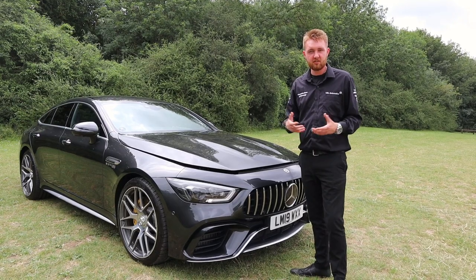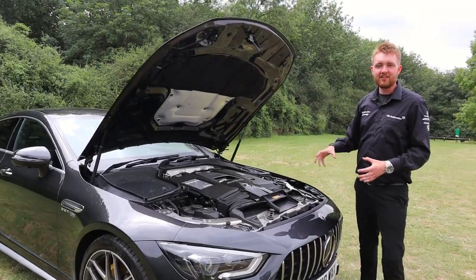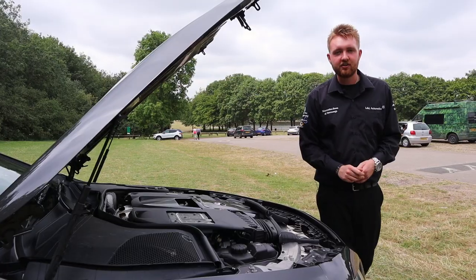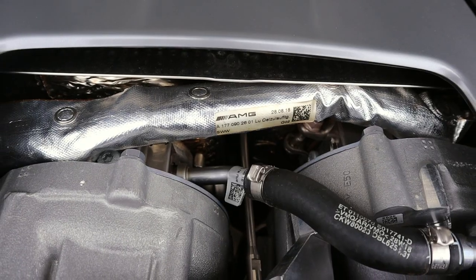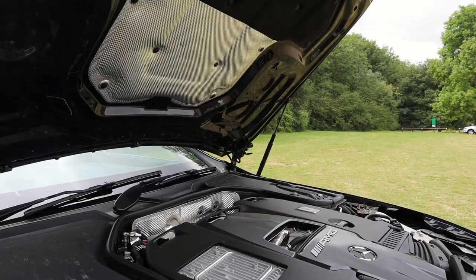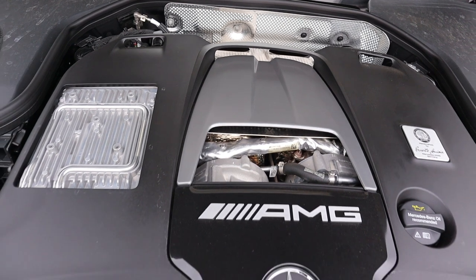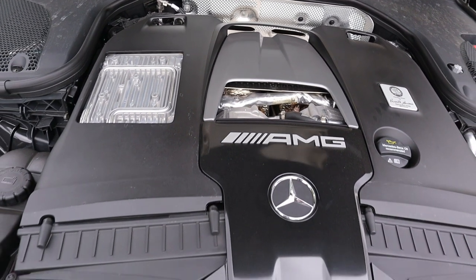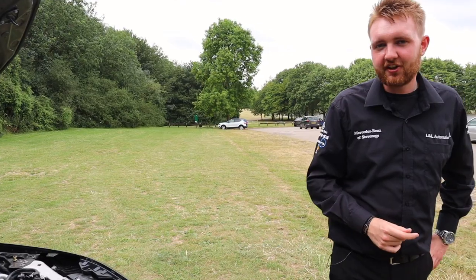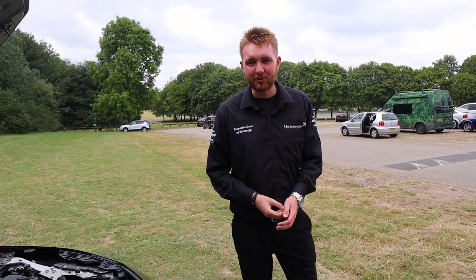GT 63 S — what does that mean? Well, it's all under here. It means that you get the hand-built masterpiece from AMG, this engine done by one man from start to finish. It's a four-litre twin-turbocharged V8. You can see the two turbos nestled in between the cylinder banks there — that gives you quicker engine response with almost no lag. And that delivers to the road, through all four driven wheels, 630 brake horsepower and 900 newton metres of torque. It also gives you a 0-60 miles an hour time of 3.3 seconds and will push the car on to a top speed of 193 miles an hour.